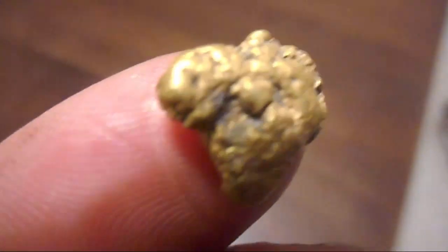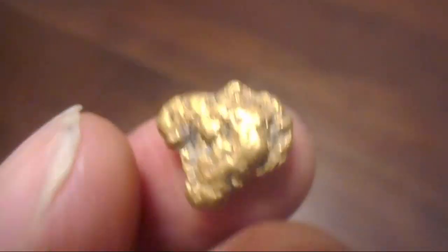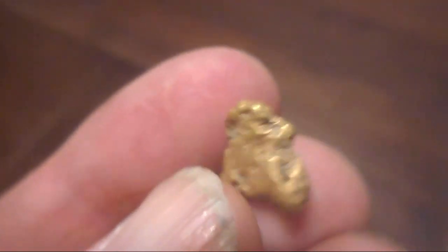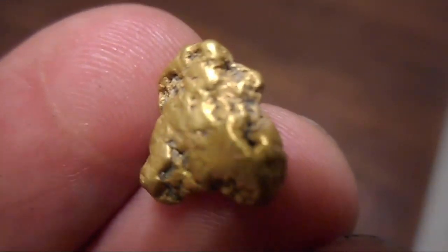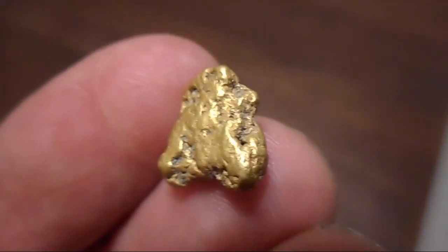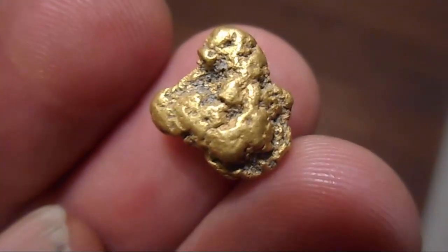But this is the best nugget of 2018 — roughly 3 grams. If you want to see me finding this nugget, there's a link right here, or a link at the end of this video. You can watch the video where I metal detect this gold nugget.